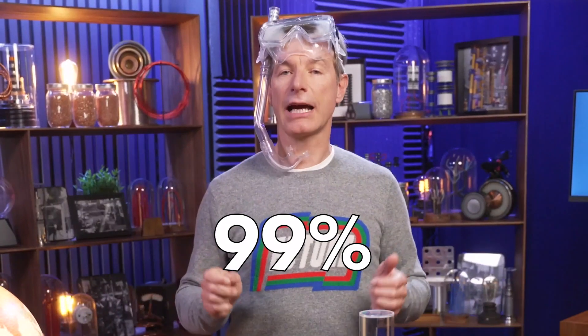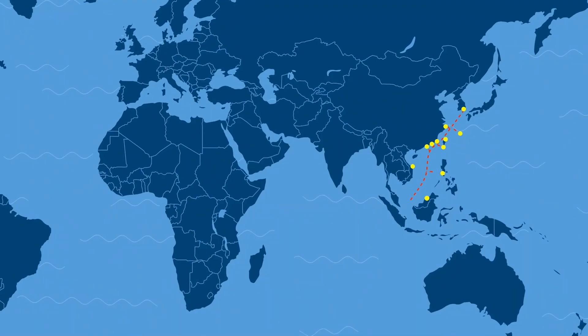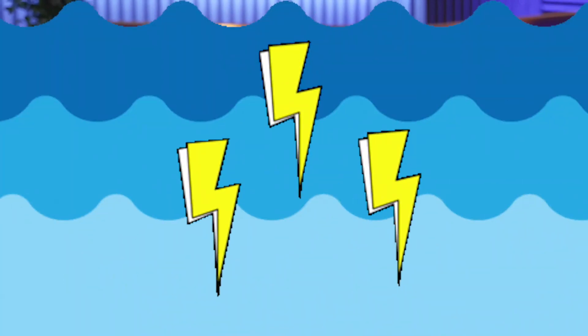Did you know that 99% of the internet travels underwater? What's more, there is a 39,000 km long submarine cable between Southeast Asia and Central Europe. Seems like a lot. I will explain electricity, water, and how they coexist — or sometimes don't. All right, let's get started.